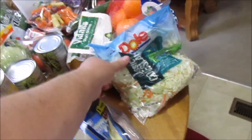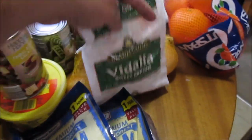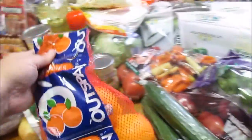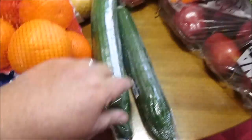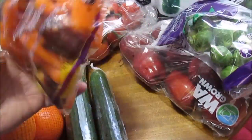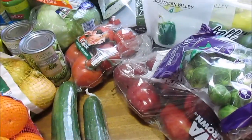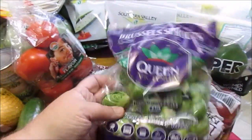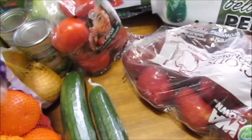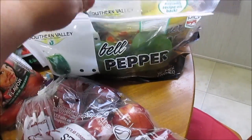My honey said he'd like some beef franks so I got him some. Some Dole coleslaw, and I got some Vidalia sweet onions — a bag of those. Over here I got a bag of navel oranges; they were like $1.89 — that's a really good price. Two English cucumbers. I picked up some cow organic rainbow baby carrots just to try something new. Got some red tomatoes on the vine, some little Brussels sprouts — I like them when they're little like that, they're good — and a bag of red delicious apples.